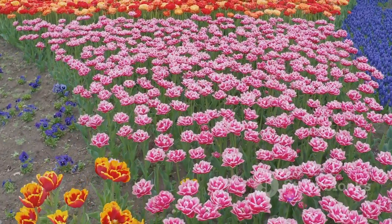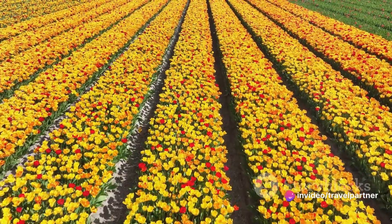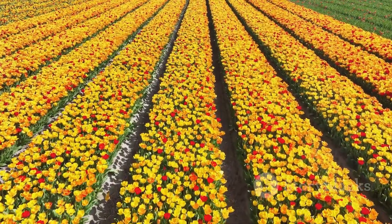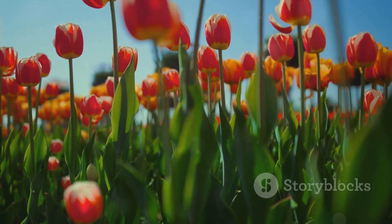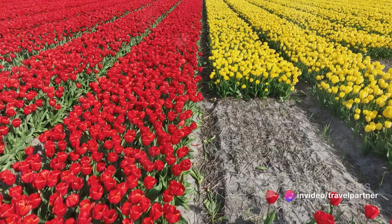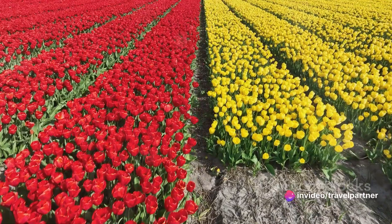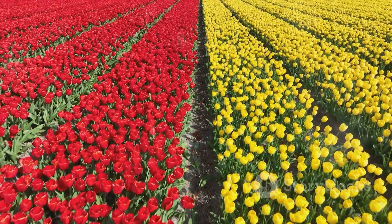What makes Keukenhof Gardens unique? It's the world's largest flower garden, home to an astounding 7 million flowers, including the iconic tulip, a symbol of Dutch heritage. But it's not just tulips you'll find here. The gardens boast a stunning array of daffodils, hyacinths, roses, orchids, and lilies, each contributing to the kaleidoscope of color that sweeps across the landscape.